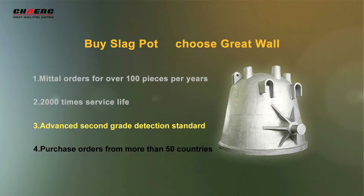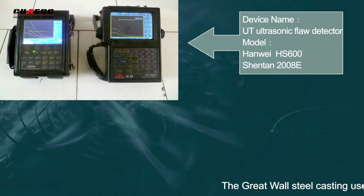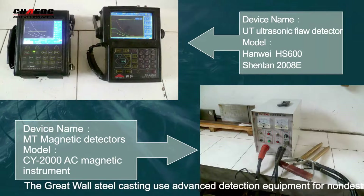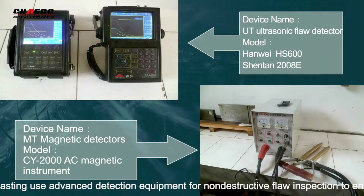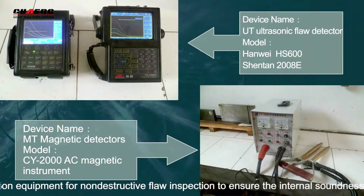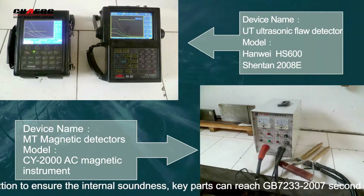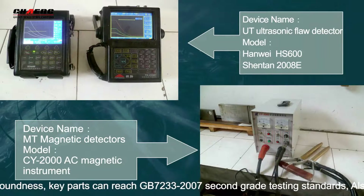The Great War steel casting allows detection equipment for unobstructed inspection, with no issues from intrasonous testing. It can reach GB72332-2007 second-degree testing standards.